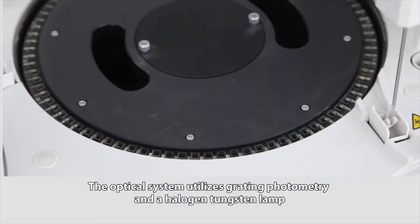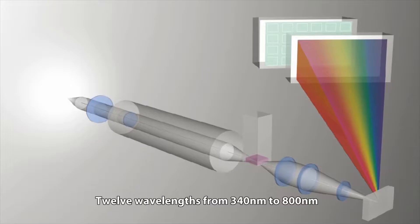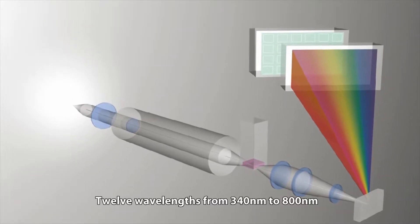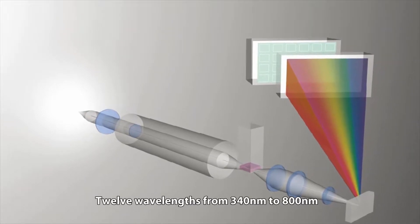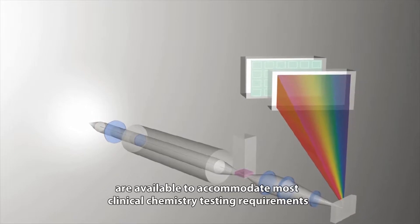The optical system utilizes grating photometry and a halogen tungsten lamp. 12 wavelengths from 340 nanometers to 800 nanometers are available to accommodate most clinical chemistry testing requirements.